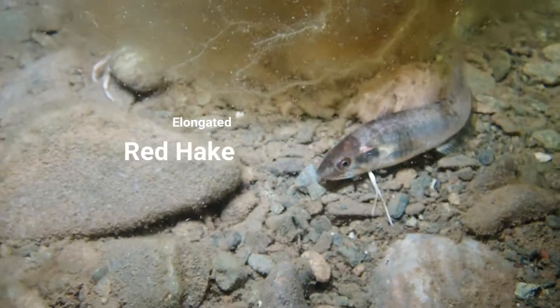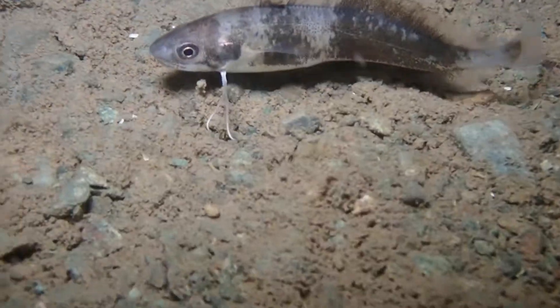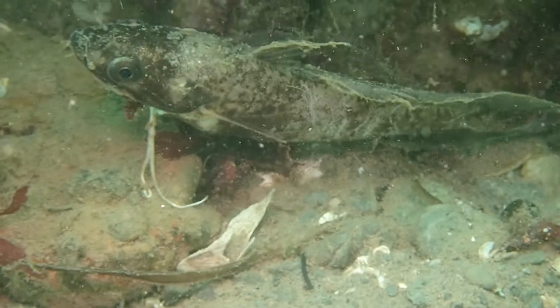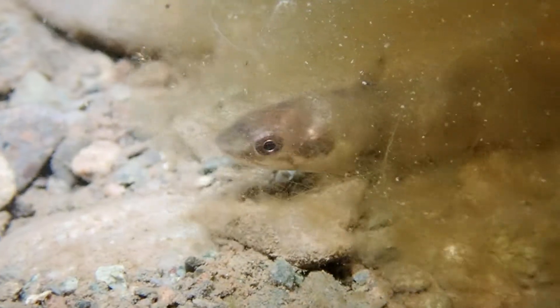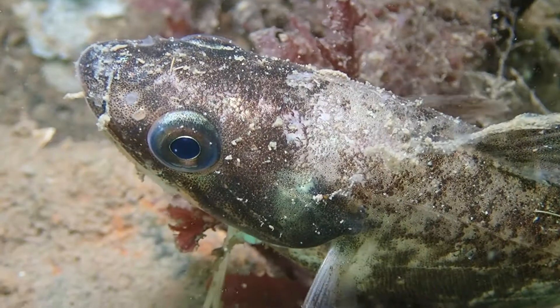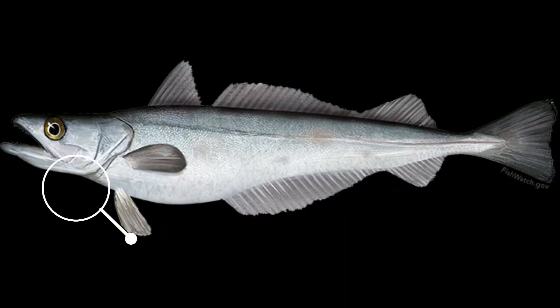A fairly similar looking species to the rock gunnel is the red hake, yet if you know what you're looking for, it's very easy to tell them apart. First, their body is much thicker than that of the rock gunnel, but more importantly, they have feelers and a barbel under their head. Even while they are referred to as red hake, their color is variable from a reddish tint to a darker silver brown. This does not make it easily confusable with the silver hake, as the silver hake doesn't actually have the same feelers.